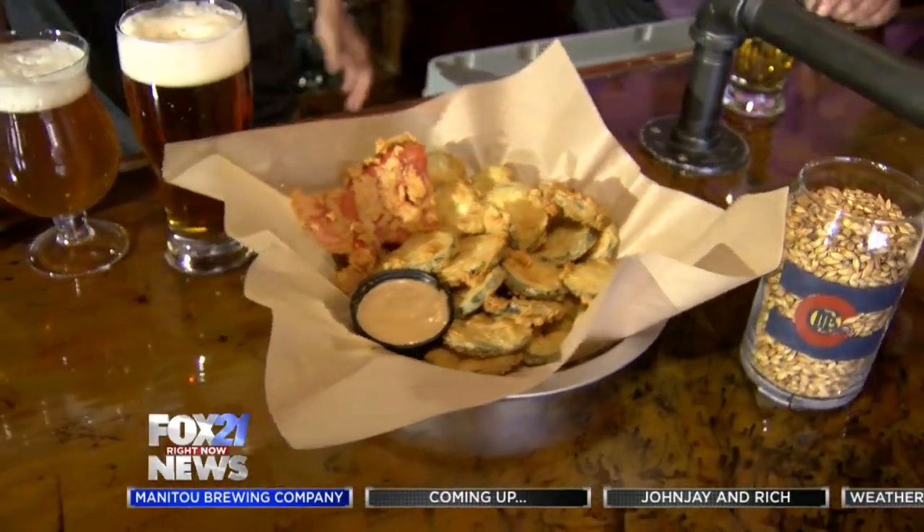The food here — obviously beer is the focus, we want to sell beer — but at the same time you've got to have some good food to go with the beer, and that's very important too.